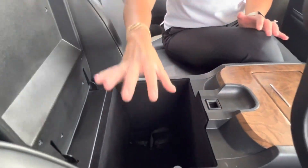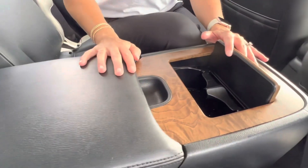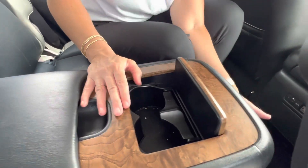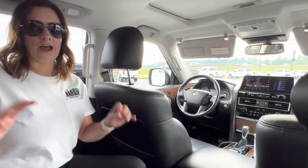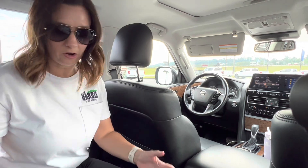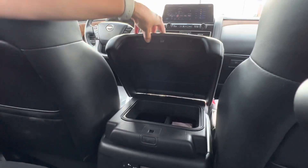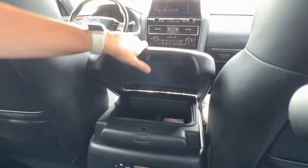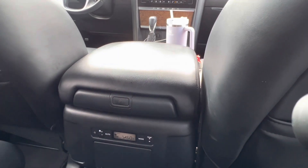If you followed along with me at the beginning, you know I wasn't sure if I was going to like the console, but the verdict is in and my kids have loved it — they've been putting stuff in here. They have a console that's probably bigger than the front. They have two great cup holders for their drinks. Down here we actually have another compartment that goes pretty deep. Another thing my kids have found is that they can access the front console from the back — you can open this up and they have access to the front. Also, they can control the air — they have the fan speed and temperature that controls the back air vents.